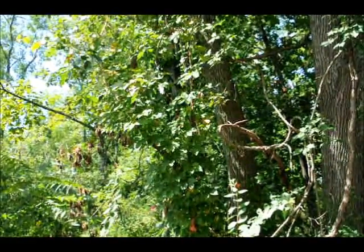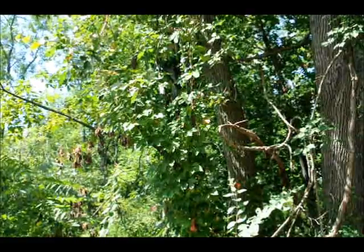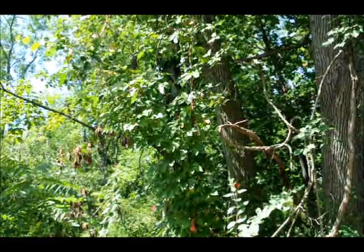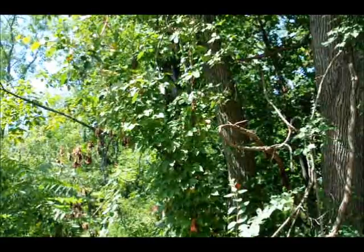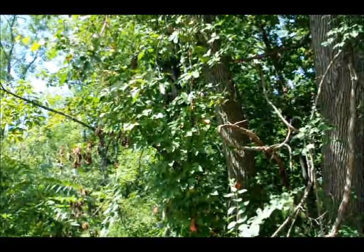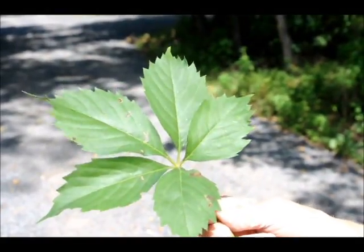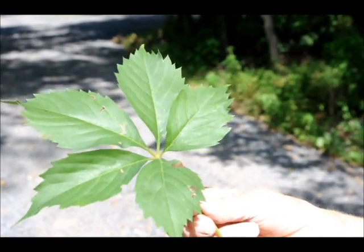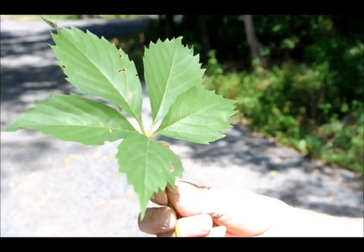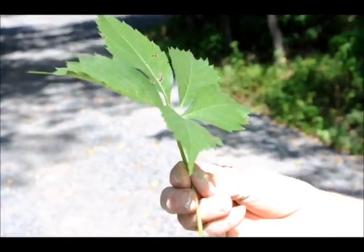The vine on this branch going up the tree looks like poison ivy, but is actually Virginia creeper. It's going up the tree quite far, but it's not poison ivy. This is a close-up of the Virginia creeper leaf, and as you can see, my wife Marge is not afraid to handle this, because this is non-toxic, non-poisonous Virginia creeper.